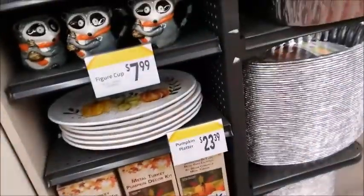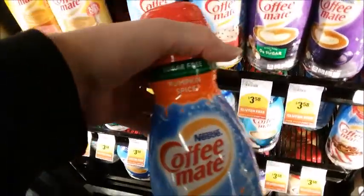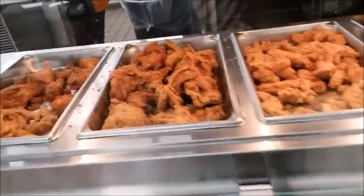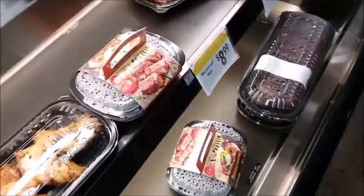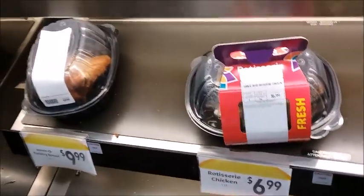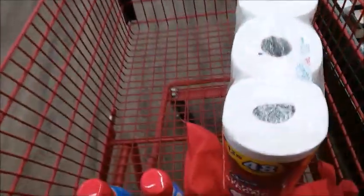They've got Halloween and fall stuff here — I don't see any Christmas yet. They've got pumpkin spice sugar free, so I'm going to see if I can get two of those. Yeah, I'll get two. I'm going to get some chicken and potato. Then I'm going to go pay for my stuff.